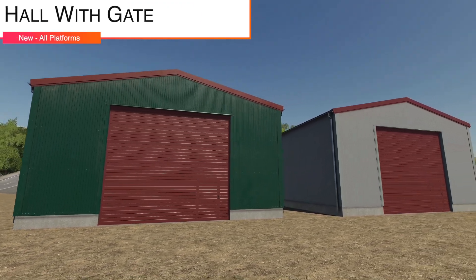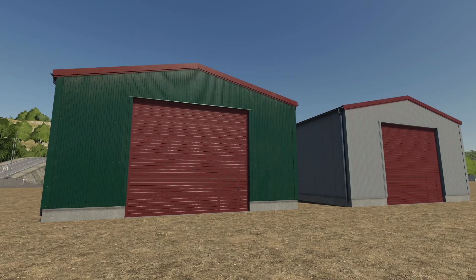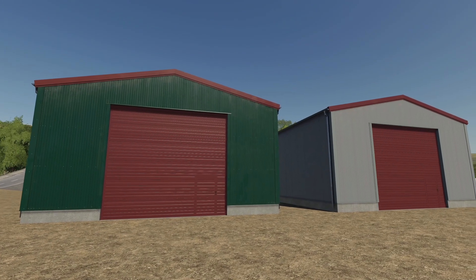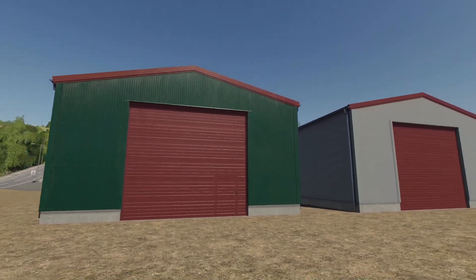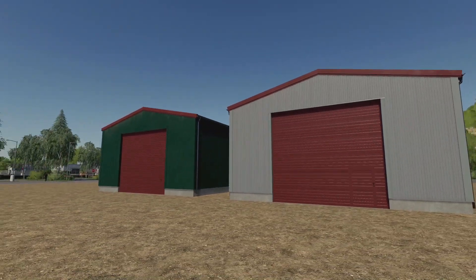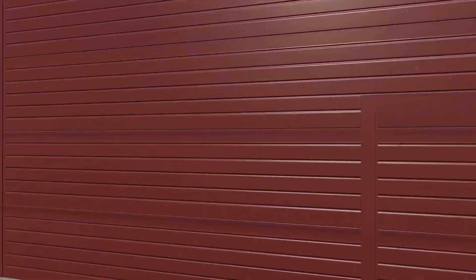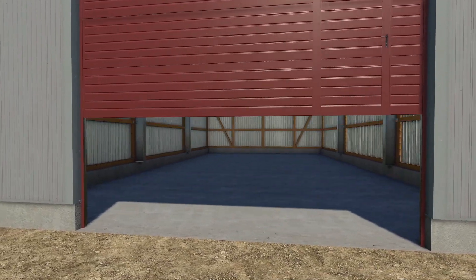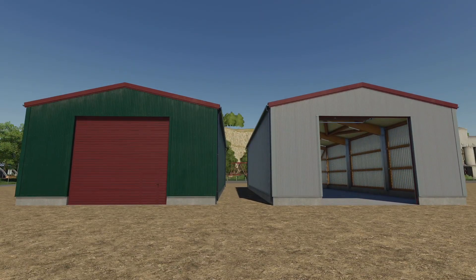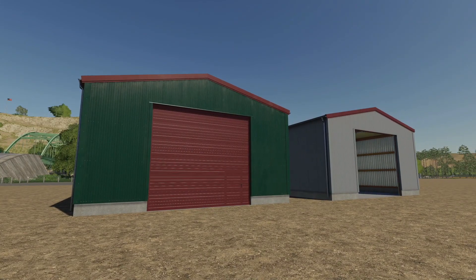Next up we have the Hall with Gate. This is the hall from the Precision Farming DLC — they've removed the RTK antenna so the hall can be used without Precision Farming, as many of you wanted. They've also added interior lights, changed the color and sounds of the gate, added a snow roof for Seasons, and the game supports animated objects extender for automatic opening. The floor has been painted, drain leveled. Price is 37,000 dollars, with two options, 20 dollars daily upkeep, Seasons ready. On consoles it takes up six slots.